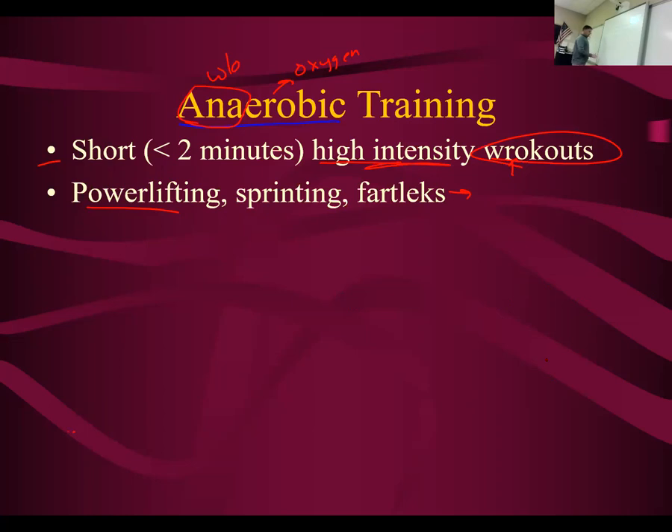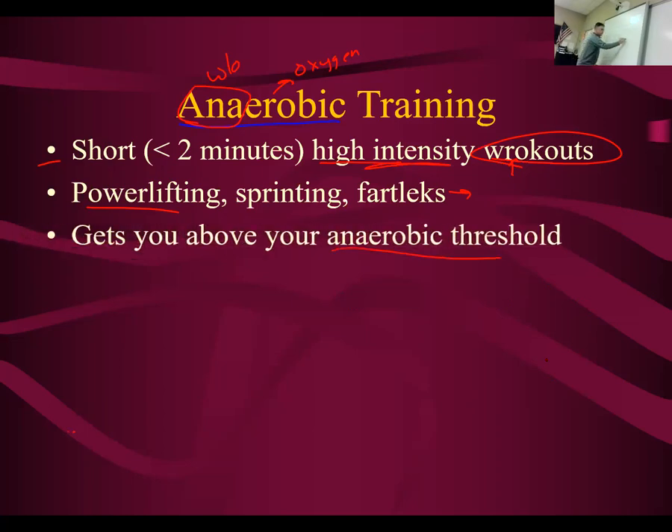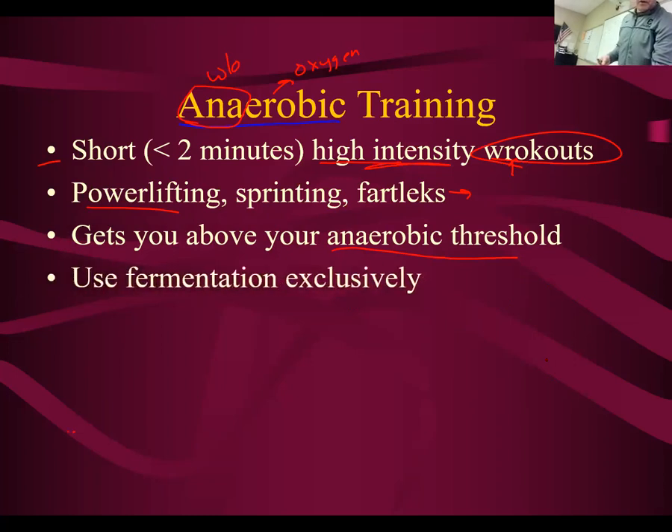What is anaerobic training doing? It's getting you above your anaerobic threshold. You are training at a level where you're over that anaerobic threshold — your heart and lungs can't keep up with the amount of oxygen you need. So you use fermentation exclusively. You're producing lactic acid. You use ATP and creatine first, but after 30 seconds you can't keep up with the oxygen demand, so you are doing fermentation.